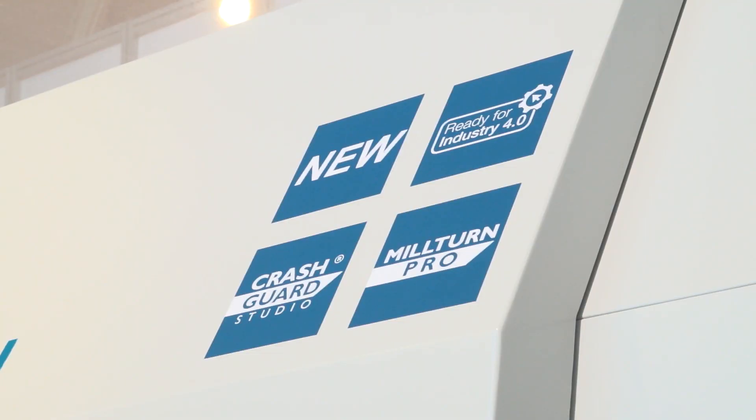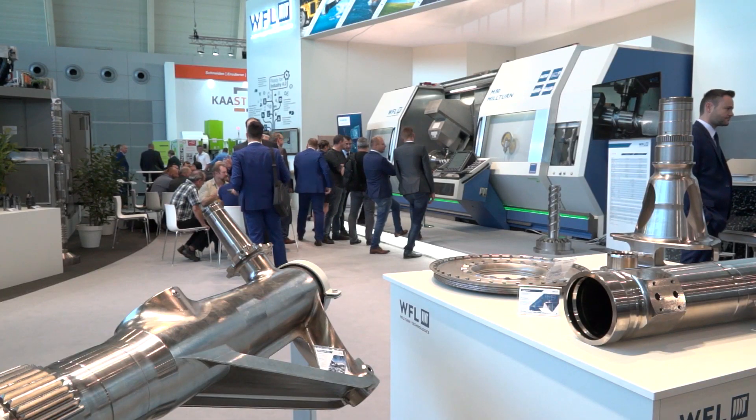Automation is quite key. Does this lead on to Industry 4.0 for you? Absolutely. Industry 4.0 is still a big topic all around us. What we are already offering is a WFL solution named Data Analyzer. We extract data out of the machine which the operator, programmer or customer can use on their mobile devices — in the factory or outside. The beauty of it is that it runs on a standalone computer, separated hardware from the machine control.